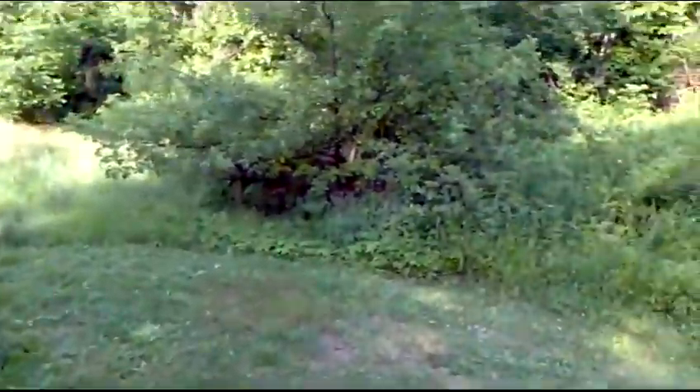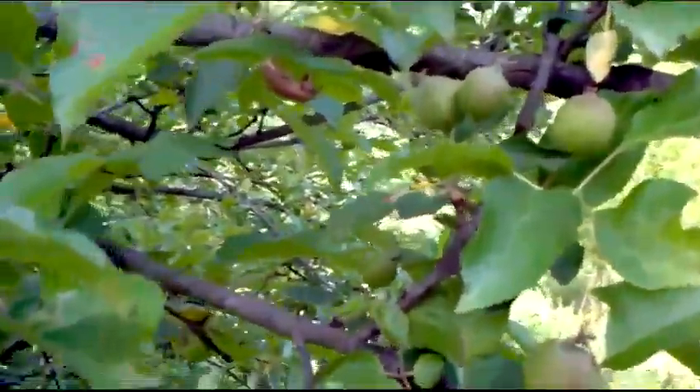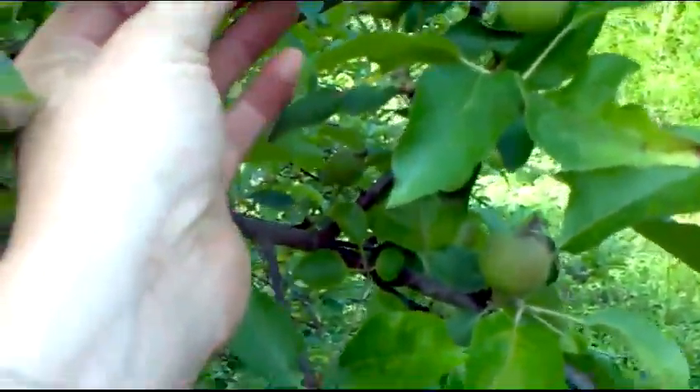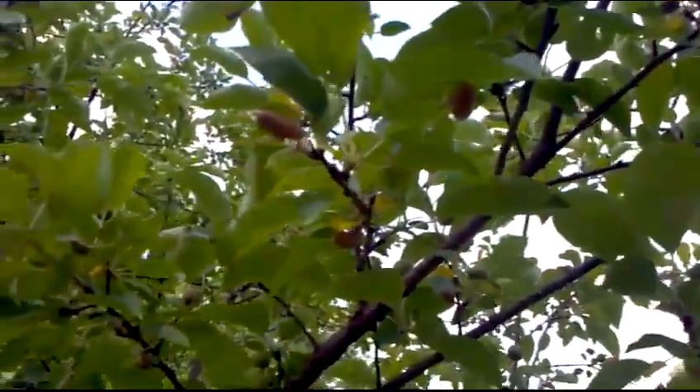Let's have a look at the apple tree and see how he's doing. I noticed earlier today when I come down through here — they're getting quite large. And there they are. Look at those guys.